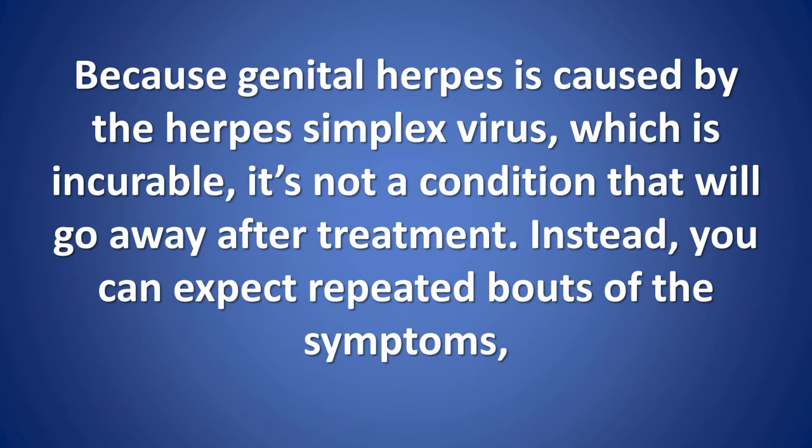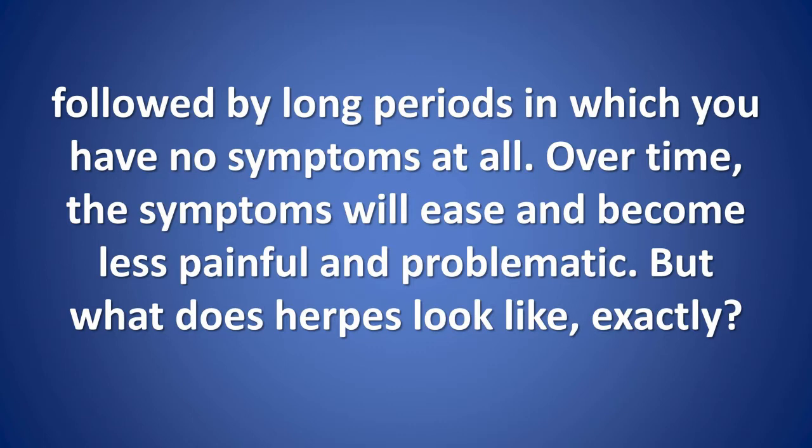Because genital herpes is caused by the herpes simplex virus, which is incurable, it's not a condition that will go away after treatment. Instead, you can expect repeated bouts of the symptoms, followed by long periods in which you have no symptoms at all. Over time, the symptoms will ease and become less painful and problematic.